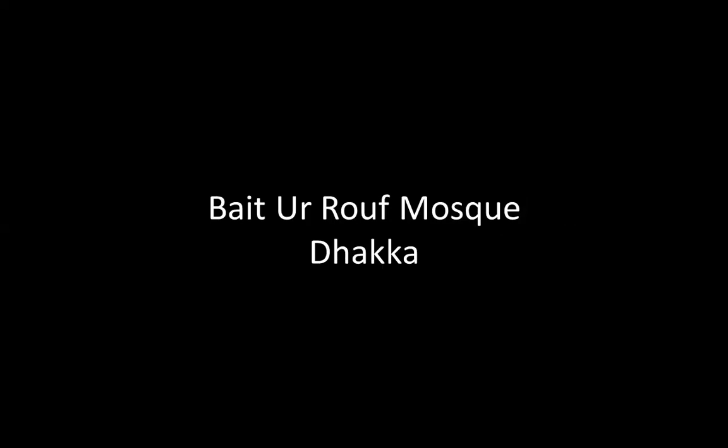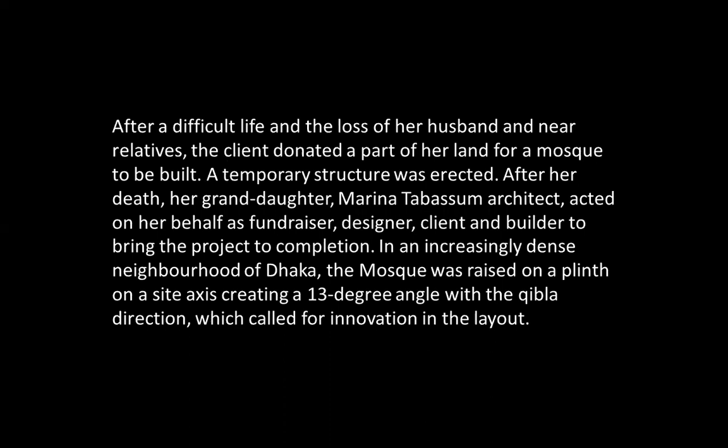Now I will show another religious building in Bangladesh by this excellent lady architect, Marina Tabassum. She built a very important, although modest, mosque, and she received an important prize from the Aga Khan Foundation for it. It is the Baitur Ruf Mosque in Dhaka. I make a lot of mistakes today and I apologize.